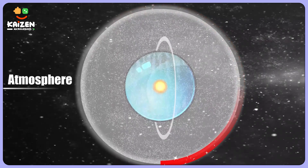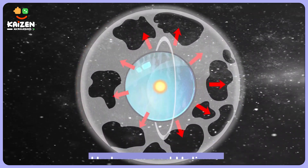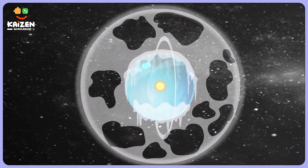But Uranus has a different atmosphere. It has more hydrogen and helium, which don't trap the heat as effectively as methane does. So without that warm blanket of methane, Uranus gets chillier.